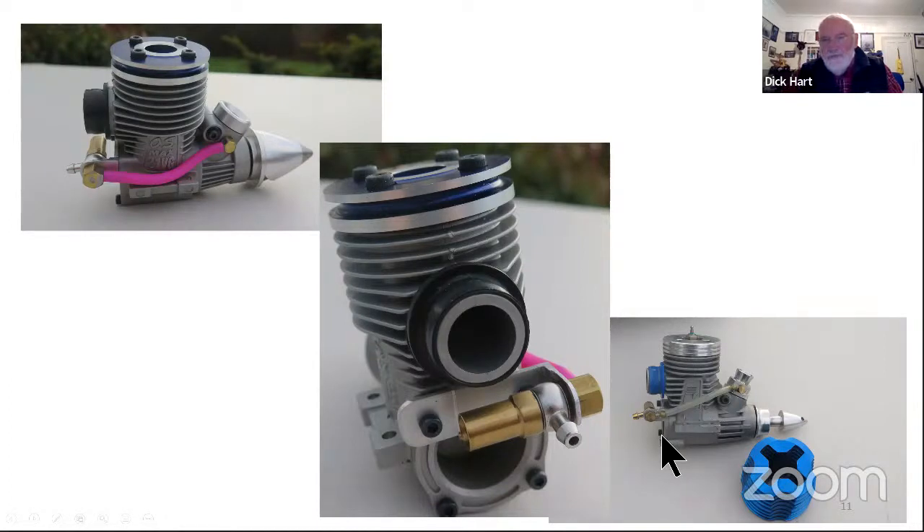The Force engine - the lower right - is even less money brand new in this country. It can come without a pull start, and this engine does not have a peg on the crankshaft, so you can pull the pull start right out the back of the engine and either fit a regular back plate or make your own. You can get an engine to run for not much money, which is quite good for getting started.